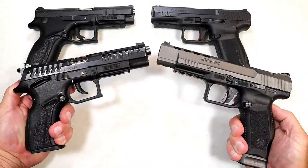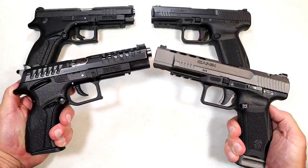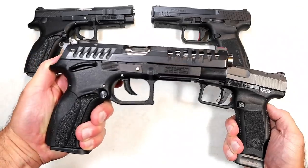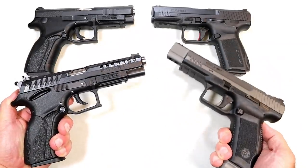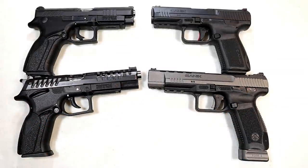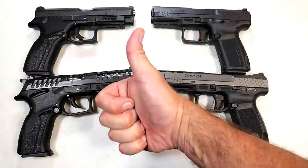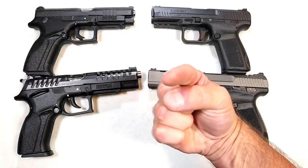Which manufacturer do you feel makes the better handguns? Did you give Grand Power a fair look? Is it the Grand Power handguns, or is it the Canik handguns? I look forward to tallying up your votes and reporting the results back with the next handgun showdown. If you like videos like this, please subscribe and share — I always appreciate the thumbs up button. Thanks for watching, and you guys be safe.